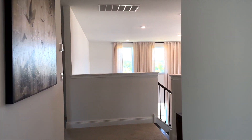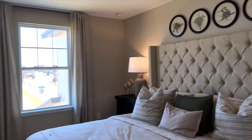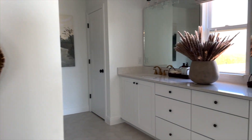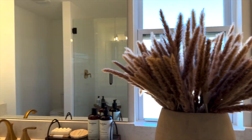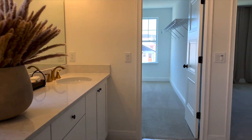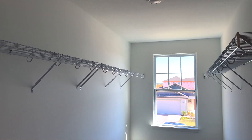Coming back out this way, we have the beautiful master bedroom. Coming into the main bathroom — I love the pampas everywhere; I'm obsessed with pampas. There's a beautiful, huge oversized shower — perfect. Love this flooring as well. Got the linen closet and a great-sized walk-in closet. Look at all this space.